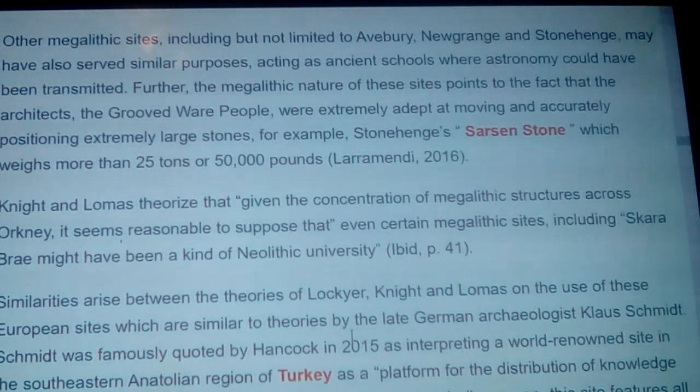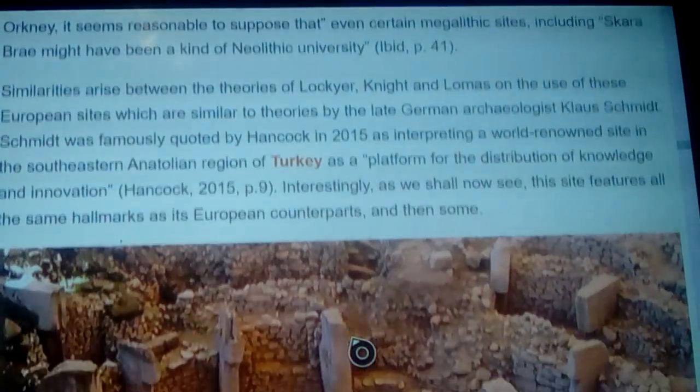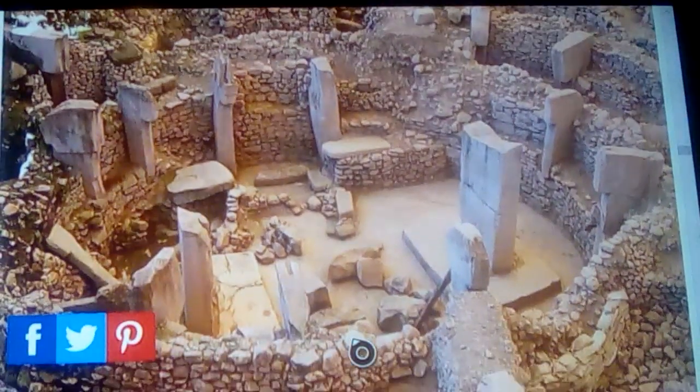Knight and Lomas theorized that given the concentration of megalithic structures across Orkney, it seems reasonable to suppose that certain megalithic sites including Skara Brae might have been a kind of Neolithic university. Similarities arise between the theories of Lockyer, Knight, and Lomas on the use of these European sites and theories by the late German archaeologist Klaus Schmidt — the one who did several sites and ended up at Göbekli Tepe. Schmidt was famously quoted by Hancock in 2015 as interpreting this world-renowned southeastern Anatolian site in Turkey as a platform for the distribution of knowledge and innovation.